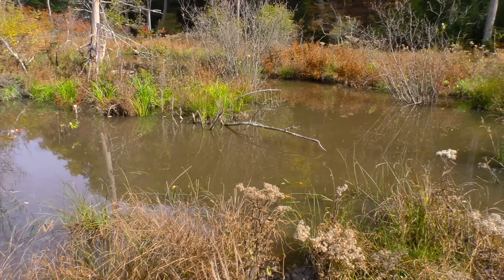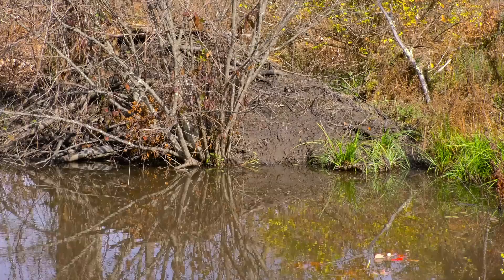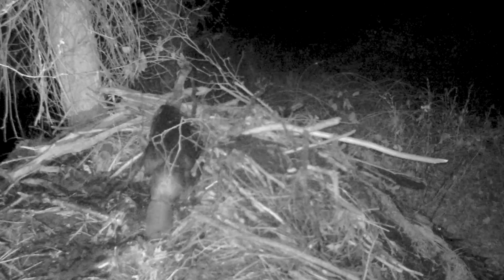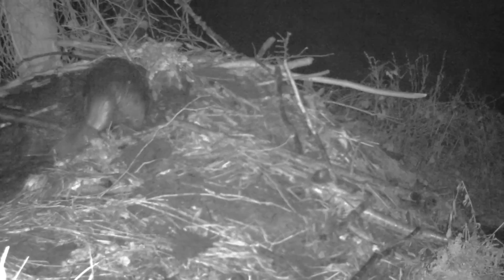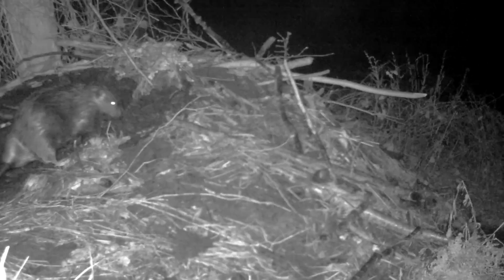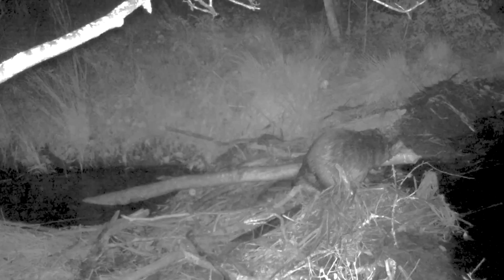With work on their dams now complete, the beavers must turn their attention to maintaining the lodge. This means cutting and hauling more sticks, dragging them up on top of the lodge, and then hauling more mud and packing it in. This will go on all night long into the early morning. And the next night, after a little mutual grooming, it's back to work again. Summon up your strength and heave that log.